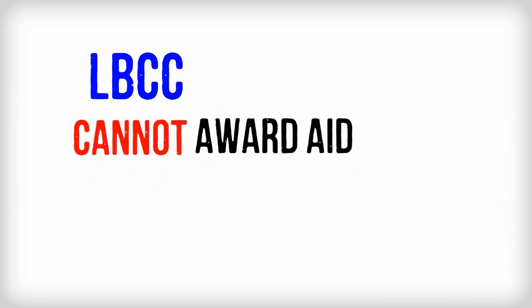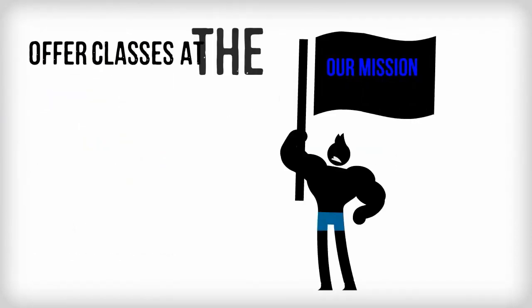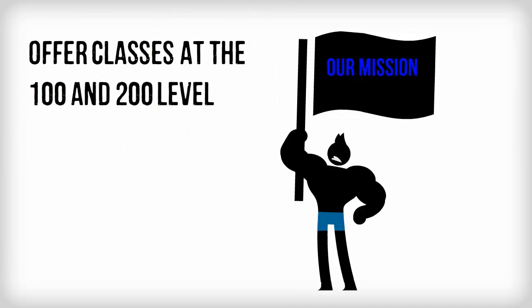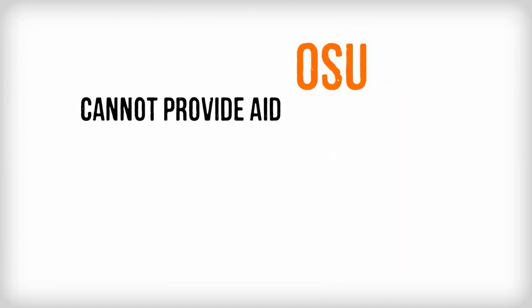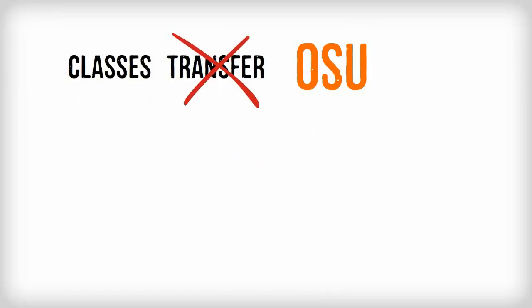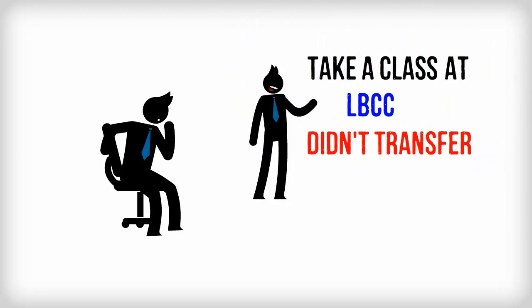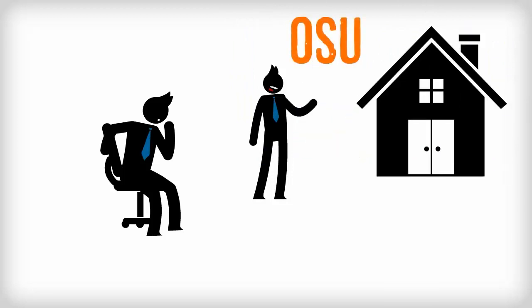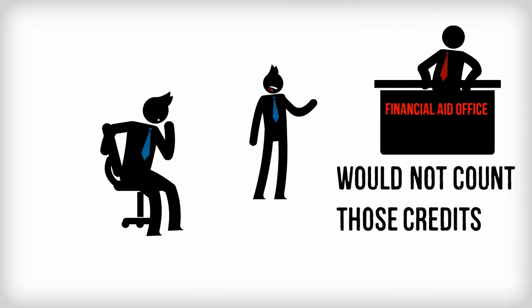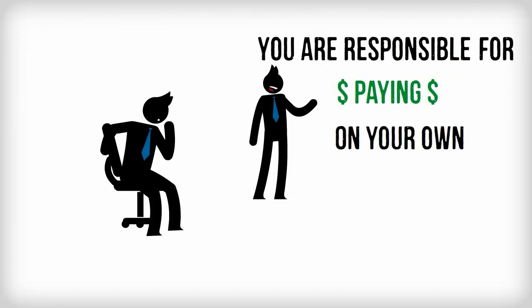Another thing to keep in mind is that LBCC cannot award aid for 300 or 400 level classes, since our mission is to offer classes at the 100 and 200 level. Likewise, OSU cannot provide aid for career technical classes or other classes that will not transfer to OSU. If you did take a class at LBCC that didn't transfer and OSU was your home school, the financial aid office would not count those credits toward your overall load. You would be responsible for paying for these on your own.